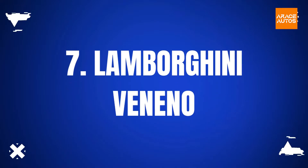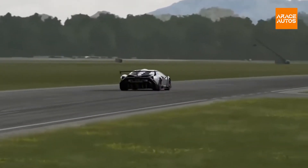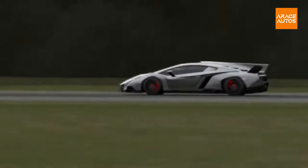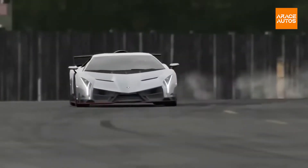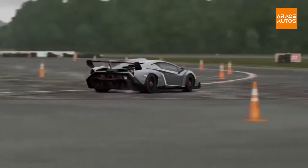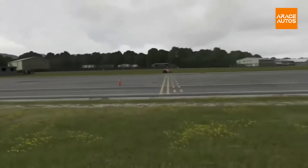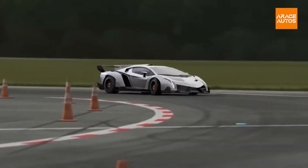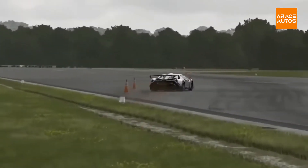Lamborghini has not only marked the 50th anniversary of its founding in 1963 with the Veneno and Veneno Roadster, but has also given birth to a highly special one-of-a-kind that has taken the notion of a super-sport roadster to the next level, breaking all limits with the world of racing. Between 2014 and 2015, Lamborghini produced only 14 Venenos, based on the Aventador. Each one cost roughly $4.5 million, depending on the features chosen, and came in both convertible and coupe versions.